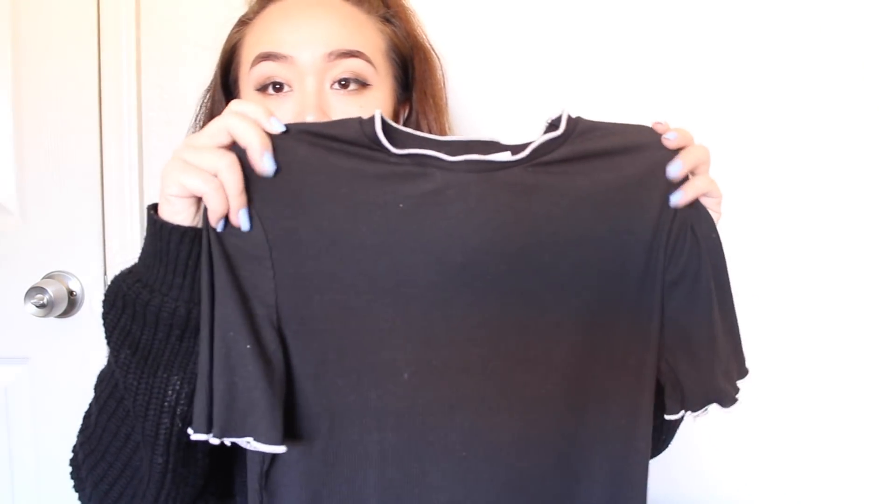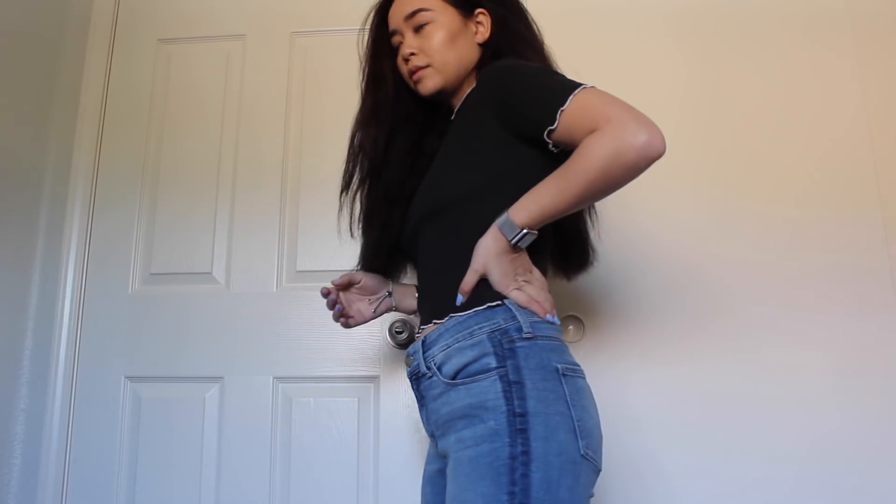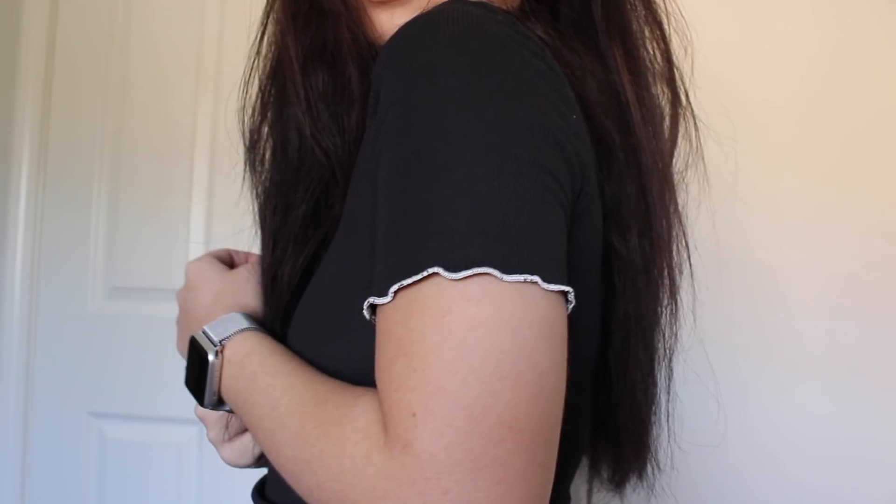Moving on to the next item — I just love ribbed crops. This one has white piping on the sleeve and on the collar. I have so many black tops, but this is different because it has that contrasting color. I think it'd be so cute with a high-waist jean. It's an easy piece to style, and I only got it for $7.99, so why not?